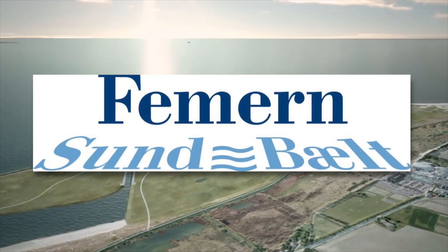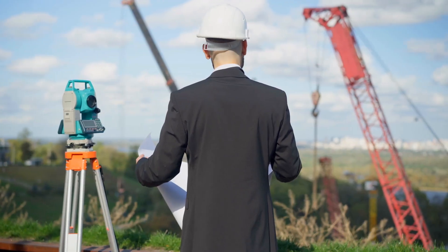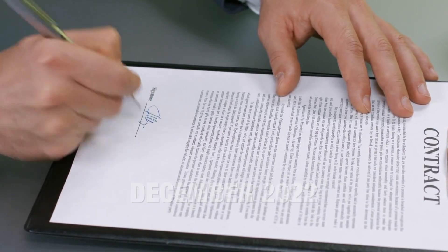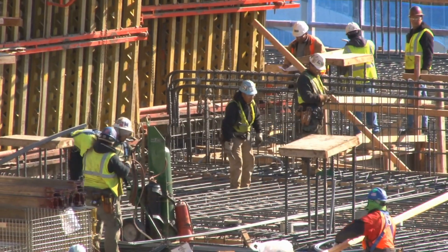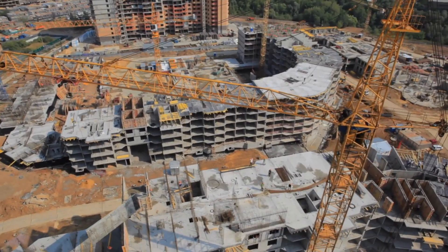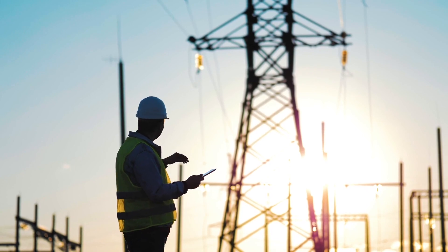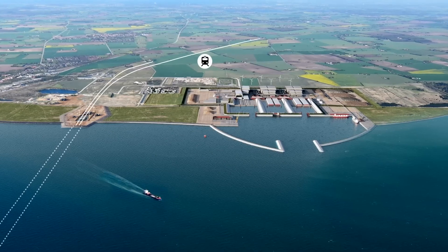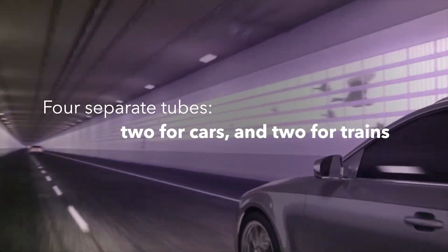The corporation Femern AS, which is owned by the Danish Ministry of Transportation, was tasked with planning the construction. In December 2022, it signed a contract with the Spanish firm Eleknor for the construction of a transformer station in Rodbyhaven in Denmark. This station will be one of the largest facilities of its kind in Denmark, supplying power for the Fehmarn Belt Tunnel's railway and seven miles of railway on Lolland, as well as the tunnel's electrical installations such as lighting and ventilation.